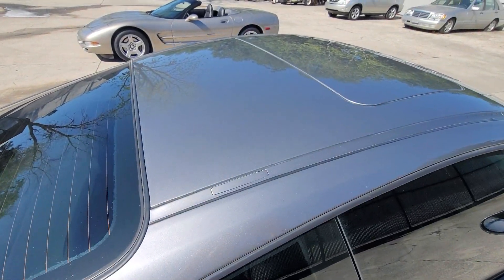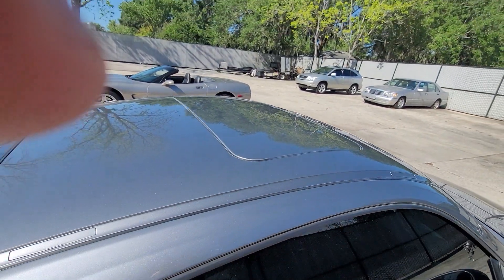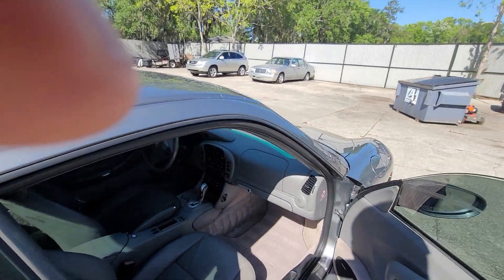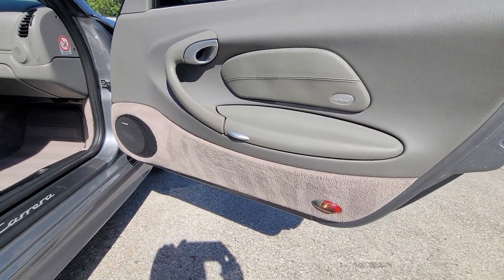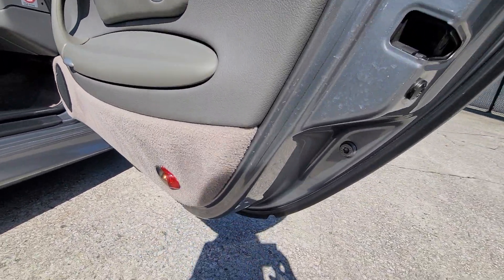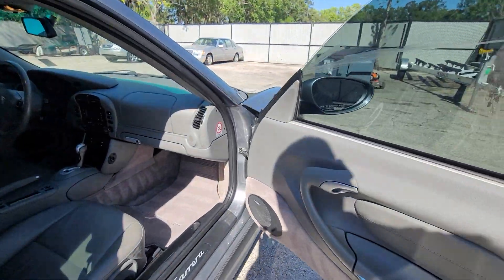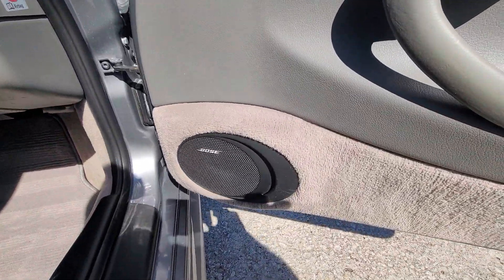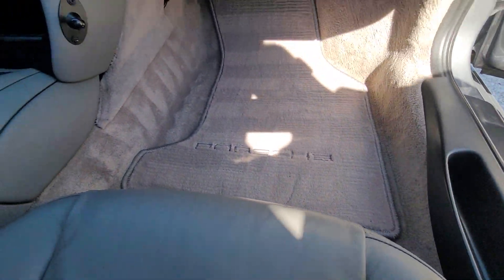The roof is beautiful. If I open up the door you can see the door, the inside of the doors, and the car is absolutely crisp in every way. You can see how nice the carpeting is, the mats are beautiful.